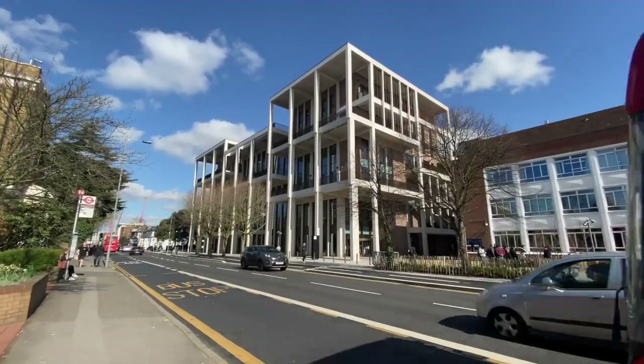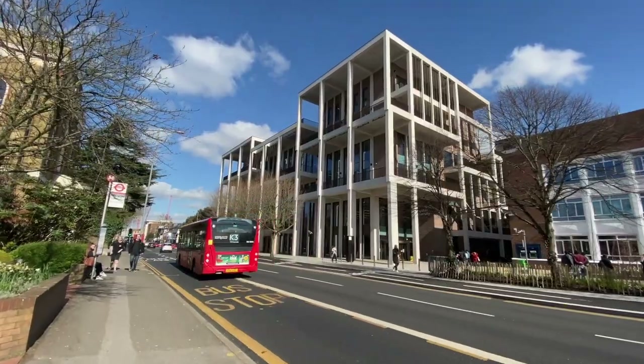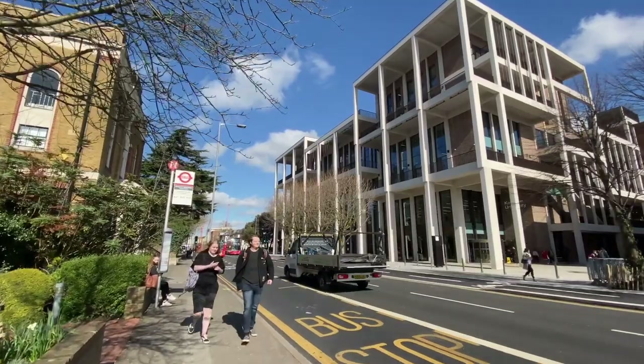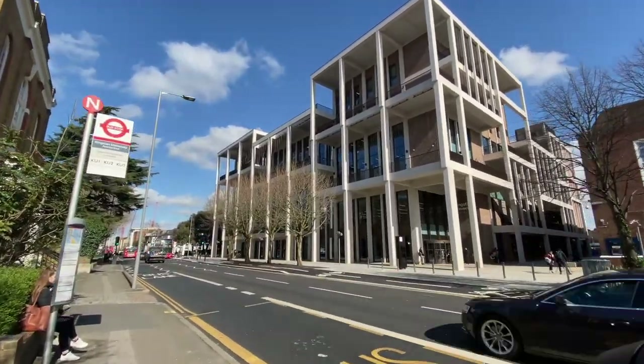This is Townhouse, the new hub of the campus of Kingston University, located on the busy Penryn Road on the edge of the town centre. A new cycleway, part of the borough's Mini Holland programme, runs in front of the building.